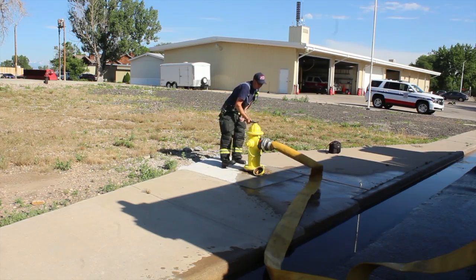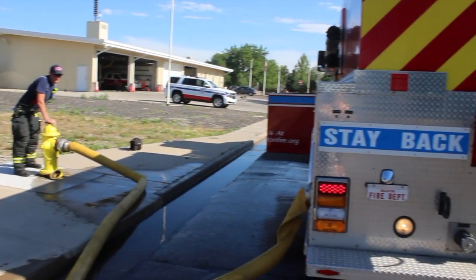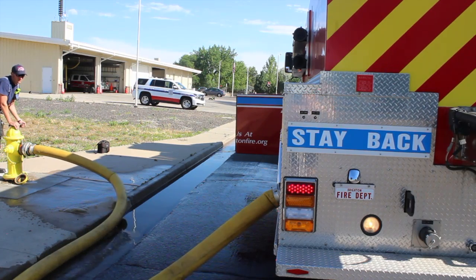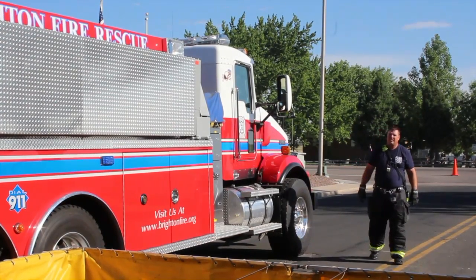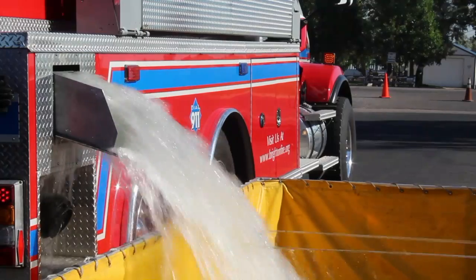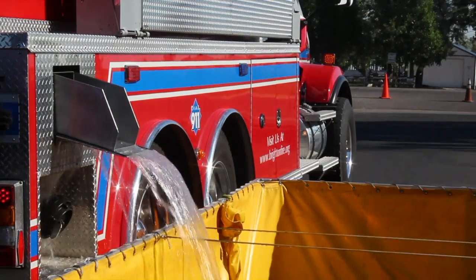Brighton Fire is one of the only northern departments in the Denver Metro Area that actually has tenders, so we get called on a lot to go to other organizations and assist them with calls where they don't have the luxury of a fire hydrant on the corner. The firefighters in Brighton are very proud of that. They train very hard at it and work hard to be not only professional but also to assist other departments in a quick fire suppression effort. We work very hard to make sure that whether it's a tender or a fire hydrant, the outcome is still the same.